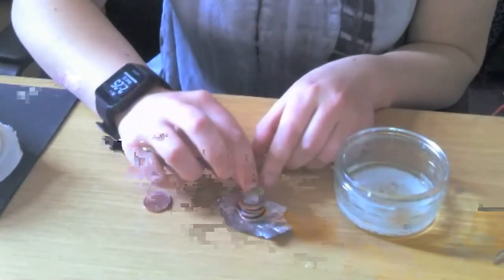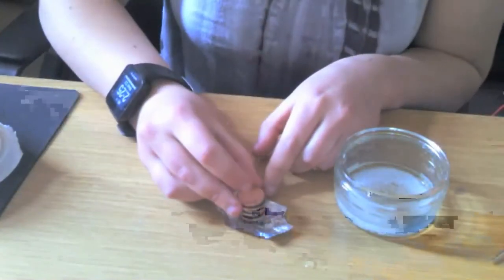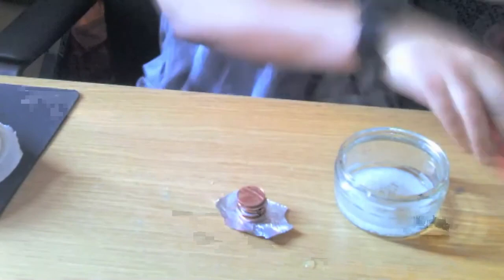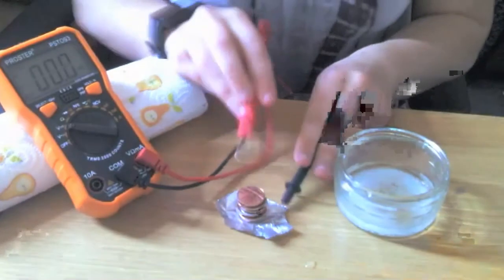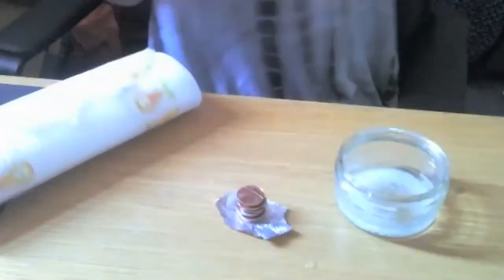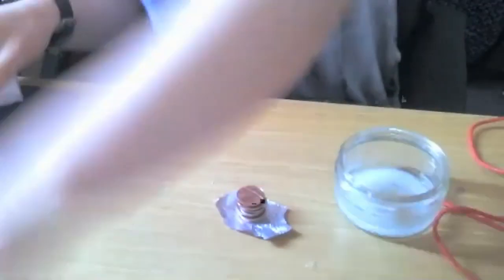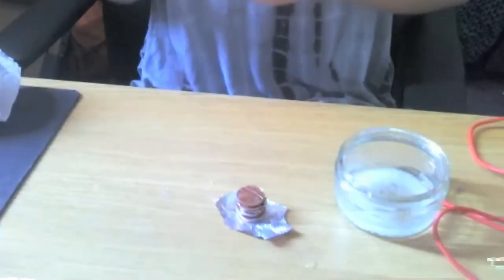I'm really soaking the kitchen towel in the salt water, wiping it off so it doesn't dribble everywhere, then placing it on top and stacking away. Taking a reading now — around three volts. Yeah, it definitely shows it works — that's a good value.